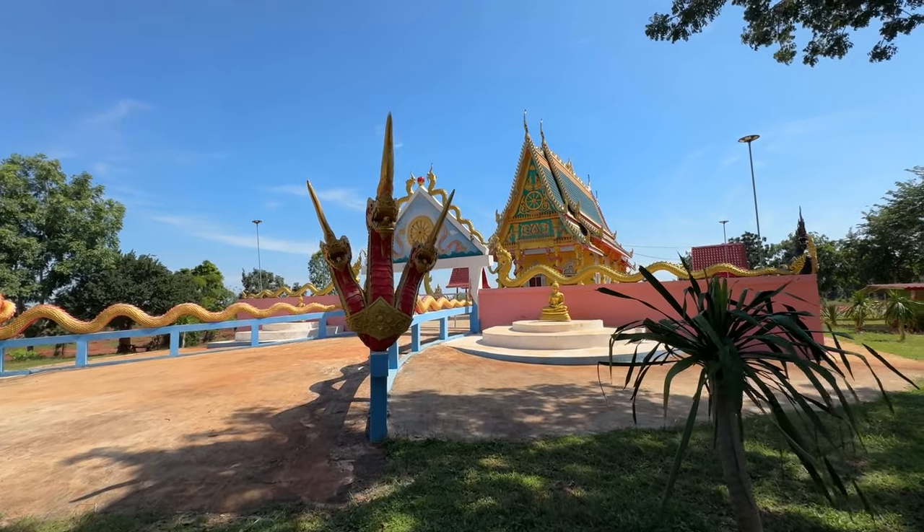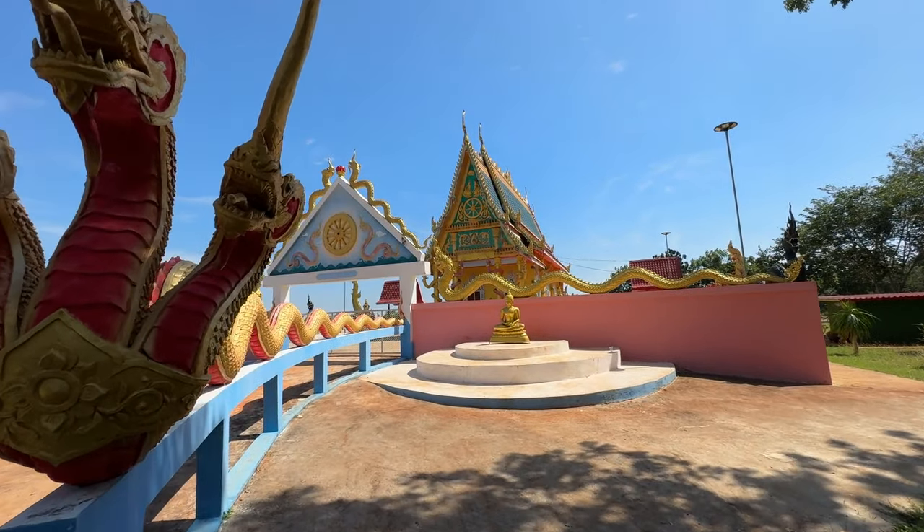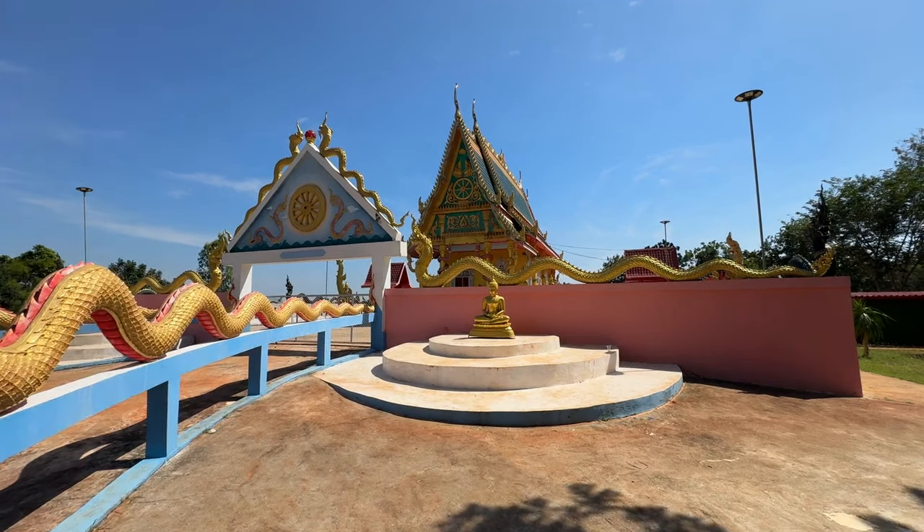Watung Nagarath, the temple in the field of the Naga King, is a tranquil rural temple nestled in Nong-ya, a sub-district of Kanjana-bori.